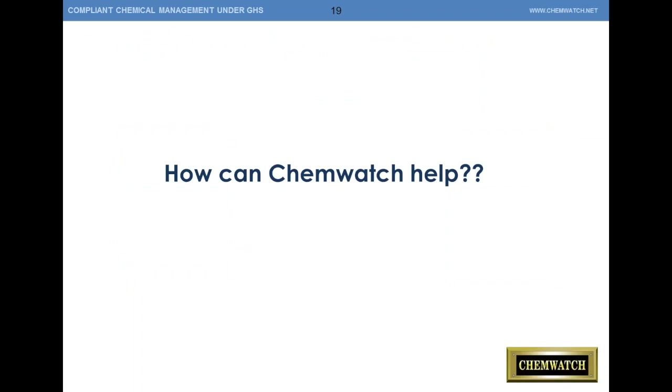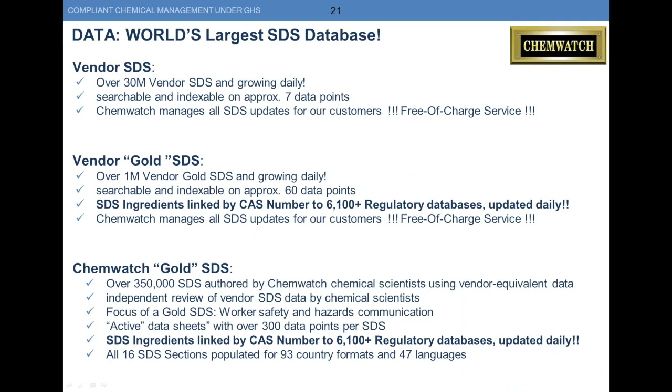I'm going to turn it over to Paul now, and he'll discuss how we can help you with this systemization. How can ChemWatch help? We have a lot of really good data. We draw on our strong database of vendor data and our Gold SDS data — over a million Gold SDSs, 30 million vendor SDSs. We extract a lot of data from our vendor SDSs. Our Gold SDSs have up to 450 data points. We have 6,100 regulatory databases in our system, and 350,000 ChemWatch Gold SDSs each with 450 data points. Everything is linked by CAS number back to the regulatory database.